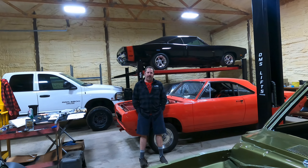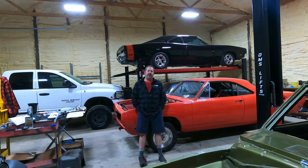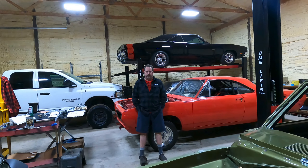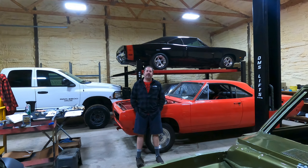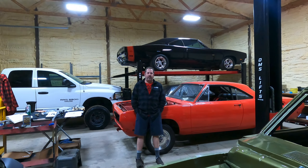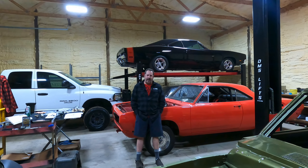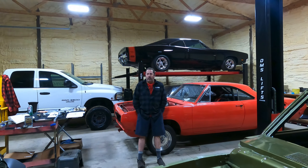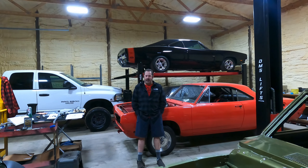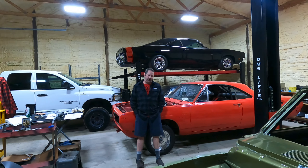Hi everybody. I want to do this video because I want to solicit information from everybody out there in the Mopar world regarding overdrive transmission options. This video is my first video where I really want to see what everybody has to say in the comments, because there are some decisions I have to make and I'm looking all over the internet trying to find the perfect solution.